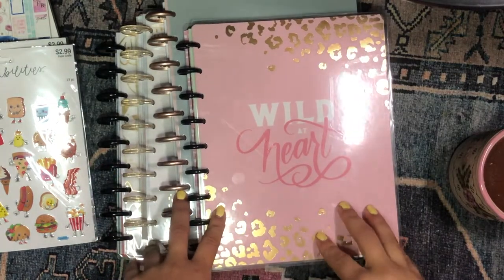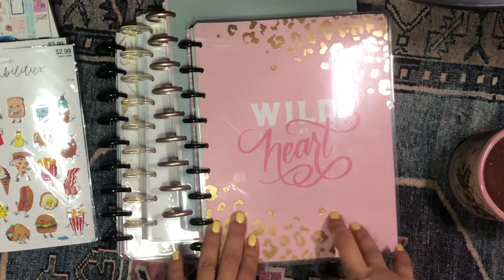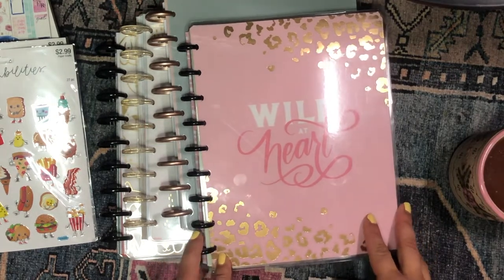Hola! Buenos días! Good morning my beautiful people! Welcome back to the channel. I'm so glad you could join me for another video. It's your girl here, Daniela, Miss 4 Lizard.